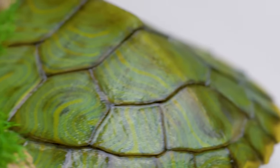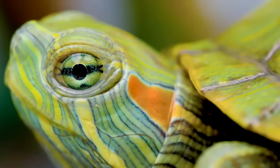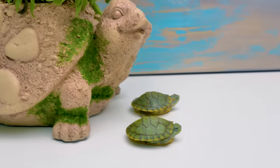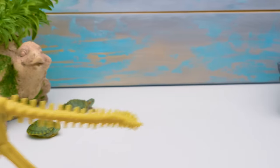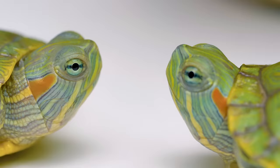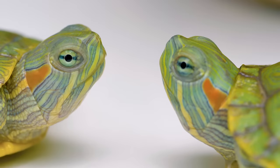Hey guys! Do you want to see some animals that lived in the dinosaur era? Don't be surprised — turtles appeared on our planet Earth together with the dinosaurs, 200 million years ago. These two beauties are still very young, but their ancestors once lived together with the dinosaurs.